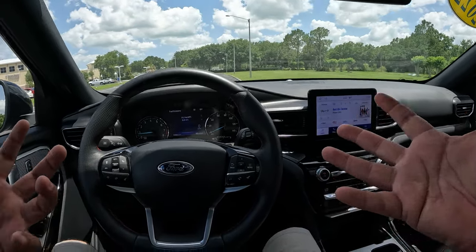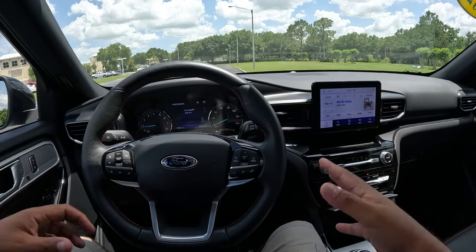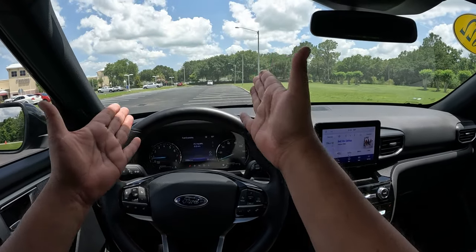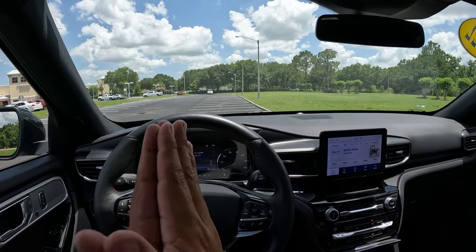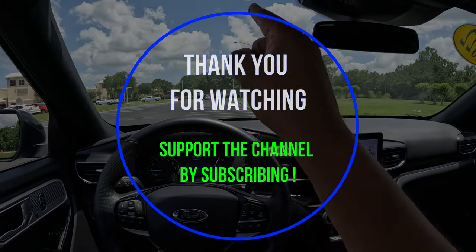Hope you guys enjoyed this review of this Explorer ST Line. Really nice, good package, decently priced at $50,000 for something like this — not a bad package at all if you want something sportier with a more economical engine. Thank you so much for watching. Thank you to all that have subscribed. You guys have a fantastic day and we'll catch you on the next video. Take care, bye-bye.